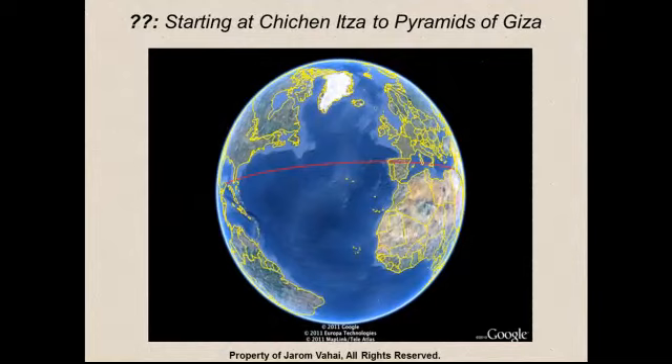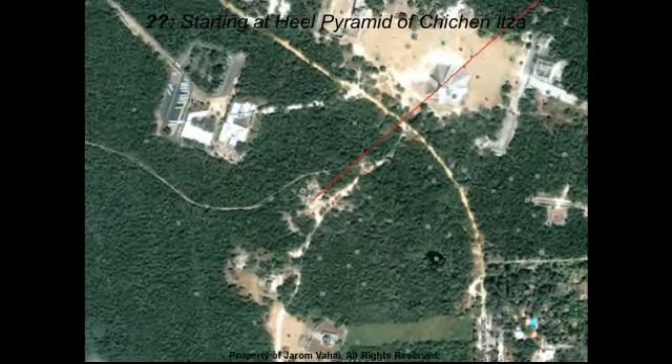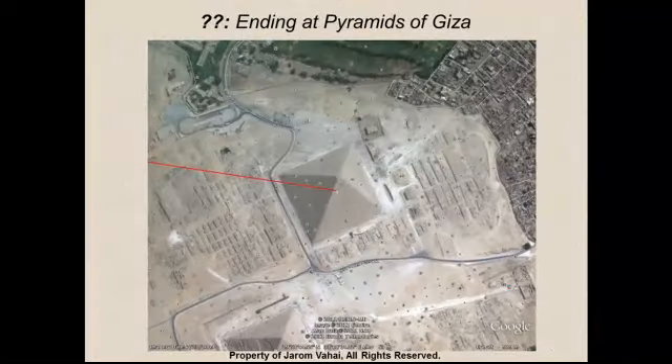Starting at Chichen Itza once again, we have to find the stone that marks the direct path back to Giza. And at Chichen Itza, we do in fact find that. There is a smaller pyramid that is offset from Chichen Itza. If we were to line that pyramid up with the main pyramid of Chichen Itza, it would take us in a straight line directly back to Giza.